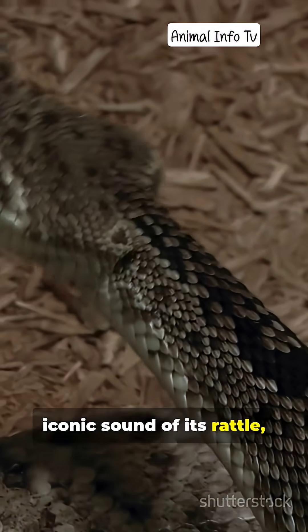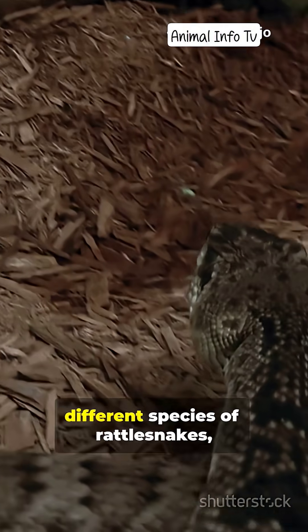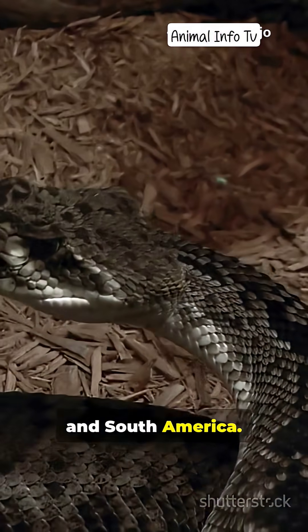Known for the iconic sound of its rattle, this snake belongs to the pit viper family. There are over 30 different species of rattlesnakes spread across North and South America.